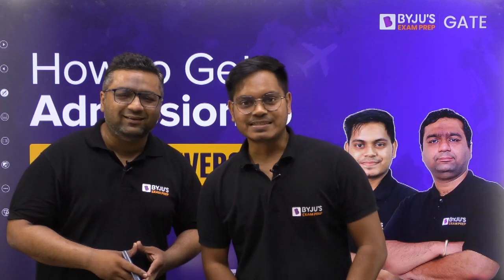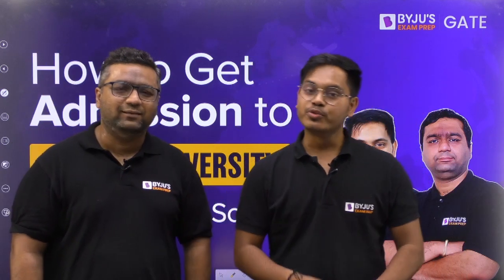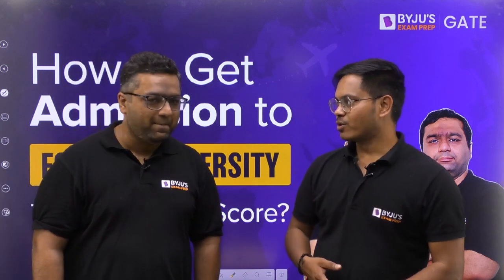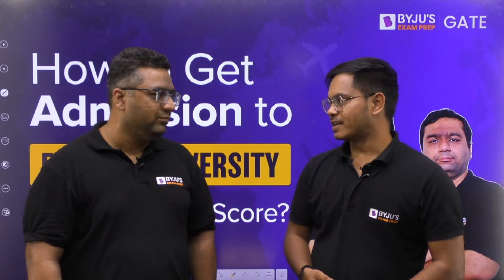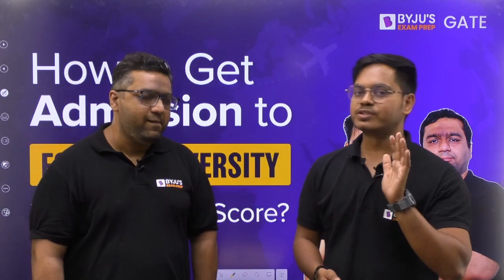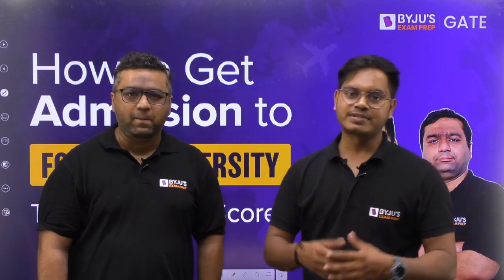There are a lot of students who actually want to go to a foreign university and they are very good with technical knowledge, but they are not very good with examinations like GRE. This is a very good opportunity for those students. Based on the GATE score, there are universities which will take your admission in their research programs and master programs.